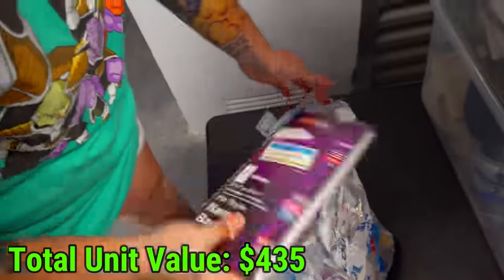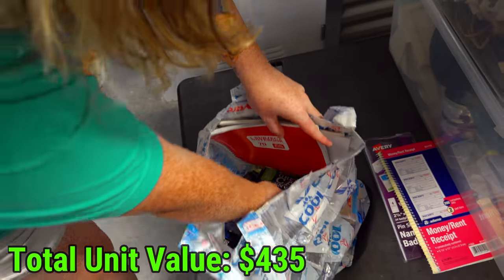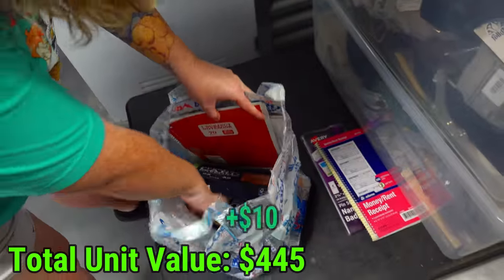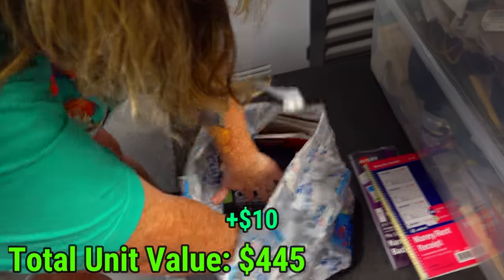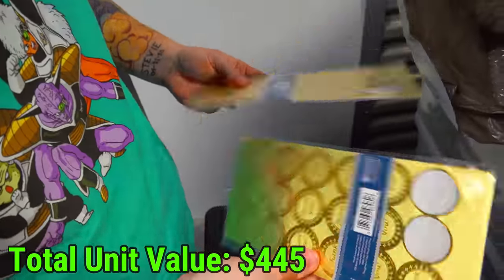We have name badges, a money receipt book, some notebooks, and then like five things that are greeting card envelopes. Office supplies - just making sure there's nothing down there. Just some thank you stickers.